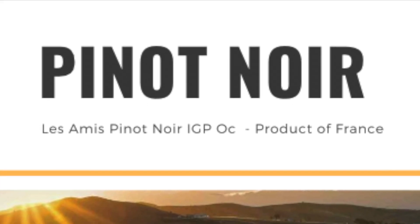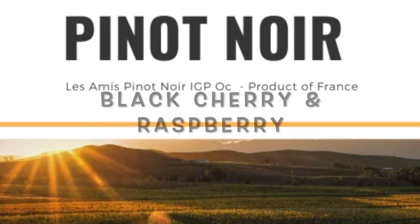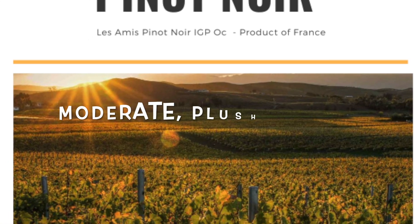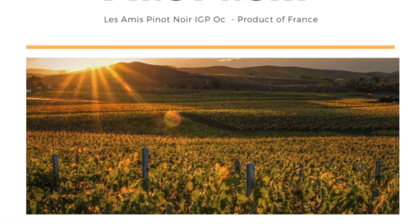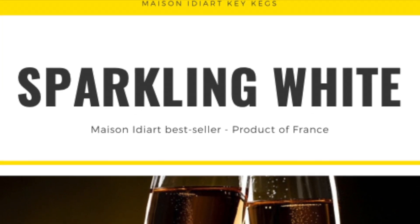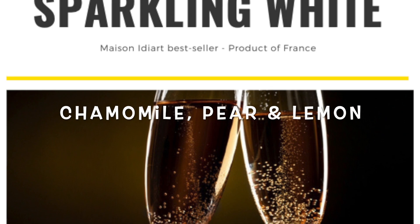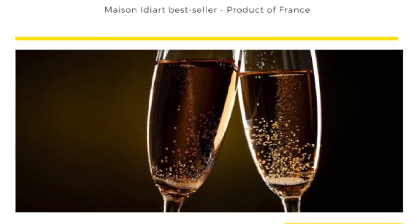The Pinot Noir displays juicy black cherry and wild raspberry notes with a pleasant underbrush of spice and licorice, all bound together by citrusy acidity. Moderate-plus tannins offer good support through the mineral-lined finish. The sparkling is a blend of Grenache Blanc, Chardonnay, and Sauvignon Blanc and has floral chamomile-like characters with ripe pear and candied lemon. The finish is round and soft.